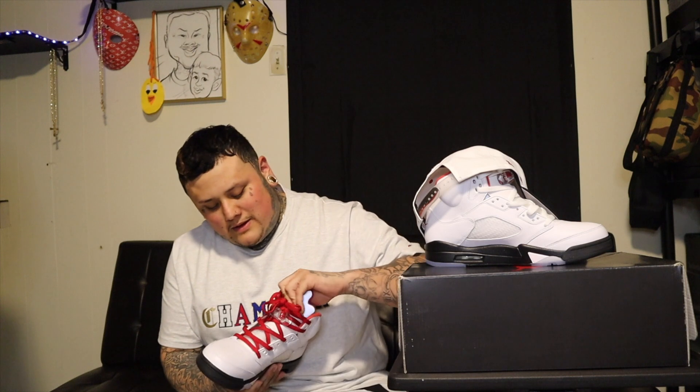Dope shoe, can't wait to rock it out this summer — red polo, y'all know how it goes. We're gonna hit y'all with an on-foot in this one, so let me know what y'all think. Clean silhouette — it doesn't have the 23, but the lateral side has that 23 on the back and that's something I can deal with. It looks a little different in hand, but it'll be straight. Dope pair of shoes — glad I finally got it with all this corona stuff going on.